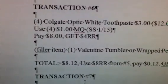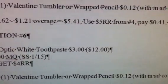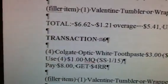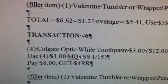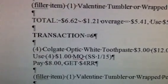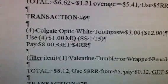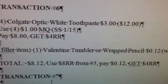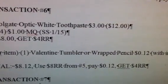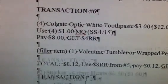Roll that $8 onto transaction 6, where you get four Colgate Optic White toothpastes at $3 each, totaling $12. Use four $1 manufacturer coupons from the January 15th Smart Source; pay $8 and get back a $4 register reward. Add a filler item, so your total is $8.12. Use the $8 register reward from the previous transaction, pay 12 cents, and get back a $4 register reward.